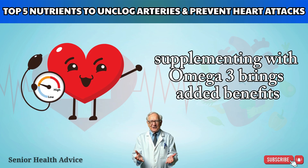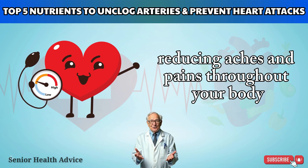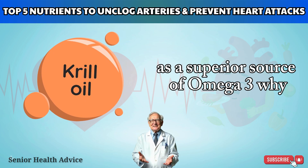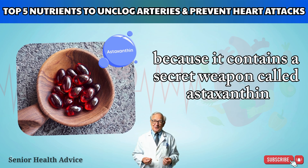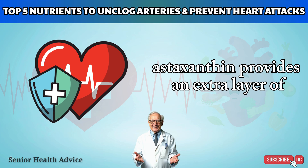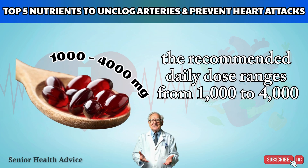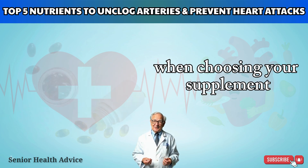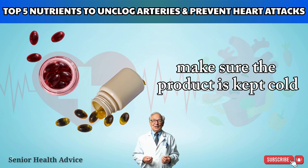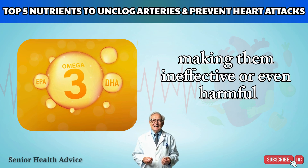Supplementing with omega-3 also brings added benefits like stabilizing blood pressure and lubricating your joints, reducing aches and pains throughout your body. This video places special emphasis on krill oil as a superior source of omega-3 because it contains a secret weapon called astaxanthin — a potent antioxidant that gives krill oil its signature red color and provides an extra layer of protection for your heart and arteries. The recommended daily dose ranges from 1,000 to 4,000 milligrams of krill oil. When choosing your supplement, make sure the product is kept cold, as omega-3 fatty acids are fragile and can go rancid when exposed to heat or light, making them ineffective or even harmful.